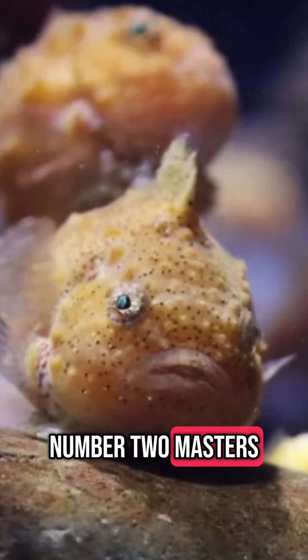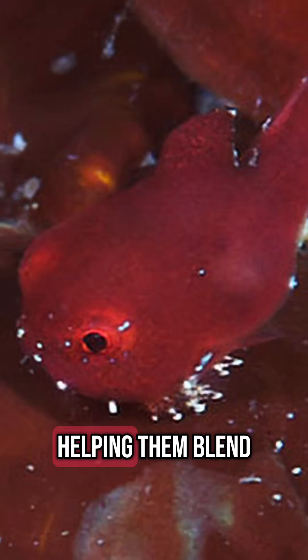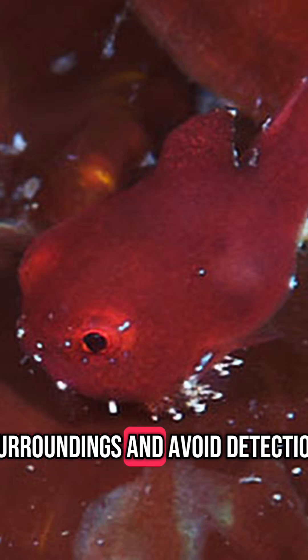Number 2: Masters of Camouflage. Juvenile lumpfish are often bright and colorful, helping them blend in with seaweed and avoid predators. Adults, on the other hand, can vary in color — from blue, gray, green, or orange — to match their surroundings and avoid detection.